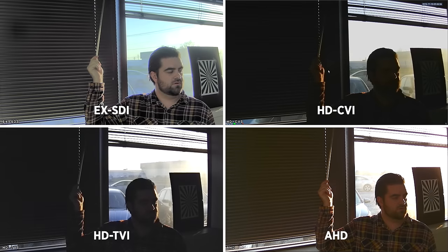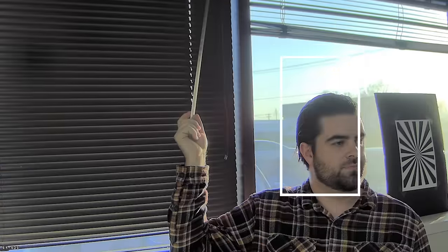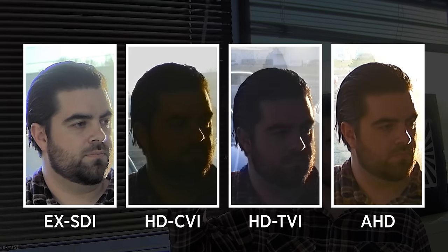Each camera was directed at a person standing in front of a window in an office environment. The purpose of this test is to evaluate the wide dynamic range and backlight compensation capabilities of each camera when a strong backlight is present. EX-SDI offers the clearest image and most facial detail retained when facing a scene such as this. AHD performs better than CVI and TVI, but still lacks overall image clarity.